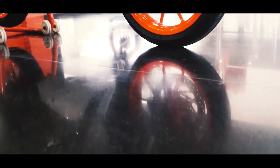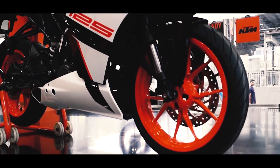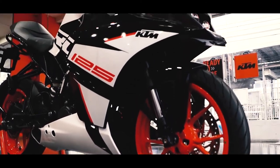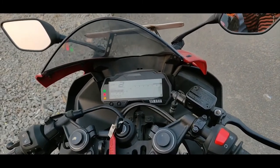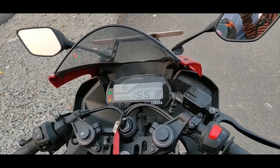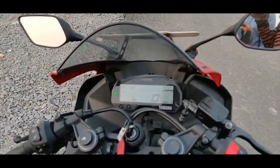Both motorcycles are significant in their own categories. Looking at the price range — the KTM RC 125 has an ex-showroom price of ₹1,47,000, while the R15 V3 stands at a slightly lower price of ₹1,42,000 ex-showroom, which is ₹8,000 less than the KTM RC 125.